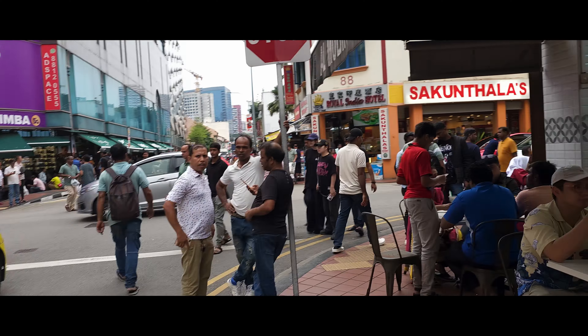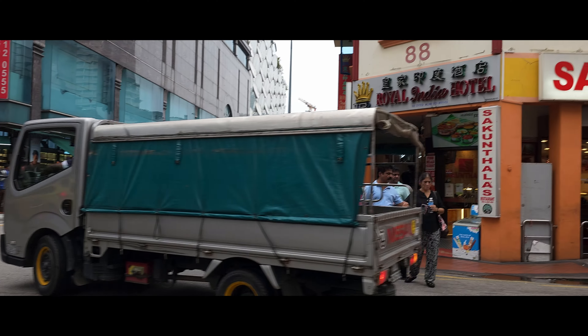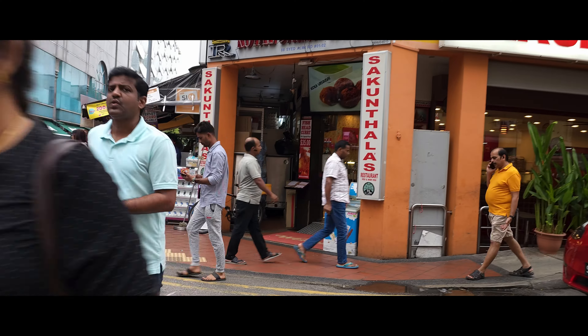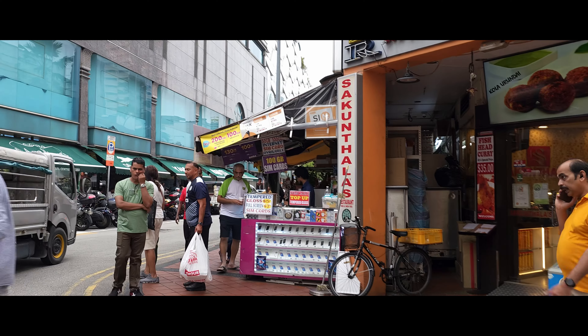I found one — Royal India Hotel. I wonder how much that costs, but normally hotels are quite expensive. I think we can go in front here and see what else there is.